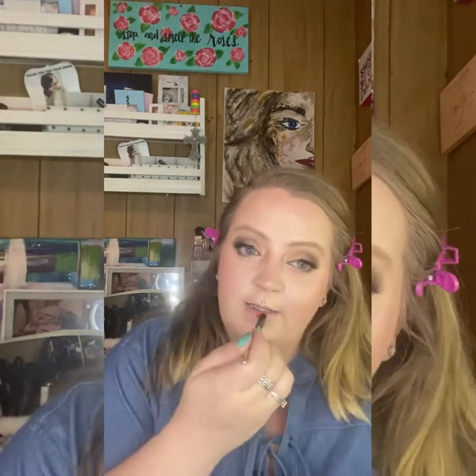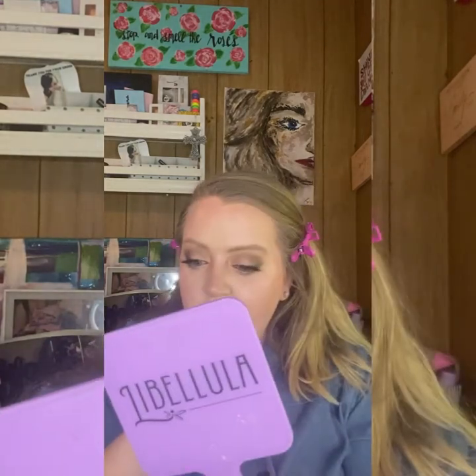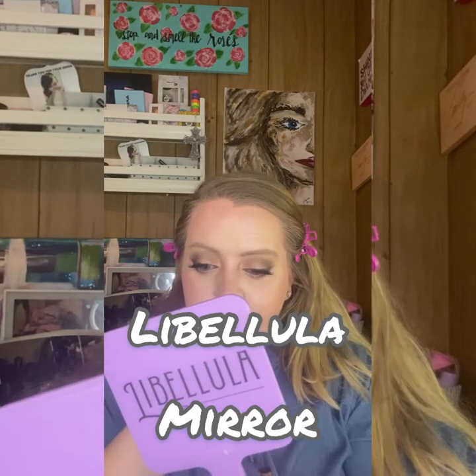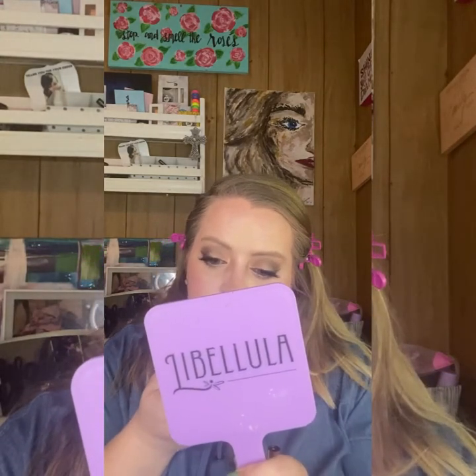For my lips today, this is the Pixin Cosmetics cute little lipstick — it's red and we're gonna put it on because it's going to look fabulous with this look. Y'all know I already got my lips scrubbed down with Royal Girl and I've had her balm on.